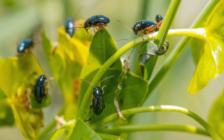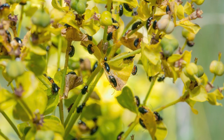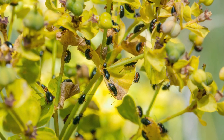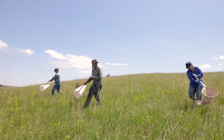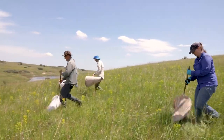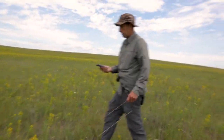They'll lay their eggs at the base of a leafy spurge plant, and when the eggs hatch the young will burrow down into the ground until they find the first lateral root underground. Then they overwinter there, eat on that root, and develop the next spring — which is what we're catching with last year's hatch.